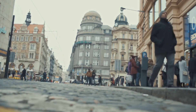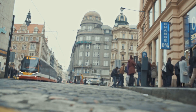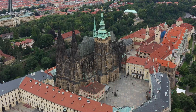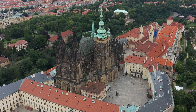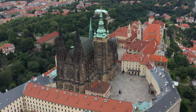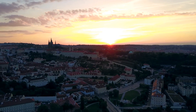Each corner tells a story, each building a testament to an era gone by, yet still very much alive in the present. Let's start with the heart of the city, Prague Castle. Towering over the city, this castle is more than just a historical monument — it's a symbol of the Czech nation, and a beacon of resilience, having stood the test of time for over a thousand years.